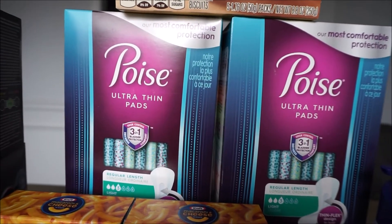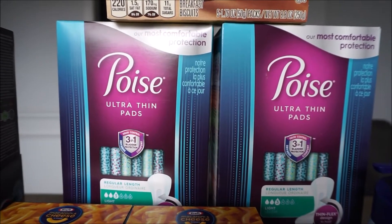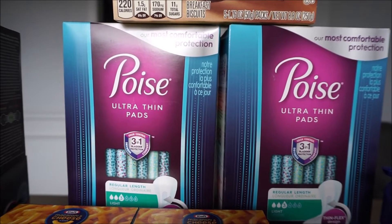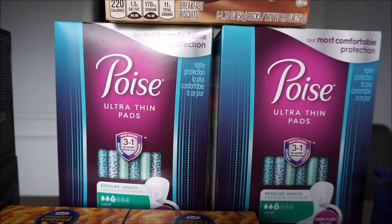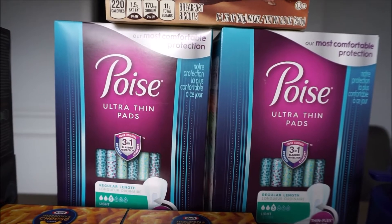These Poise liners are $4.84 and you'll have to buy two of them. There is a rebate back with Ibotta for $2 each — limit of five — so I got $4 back on Ibotta, and there's also a $5 off any two on coupons.com, making these two boxes $0.68 or $0.34 each.